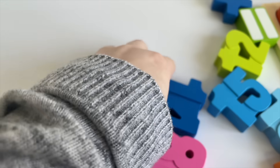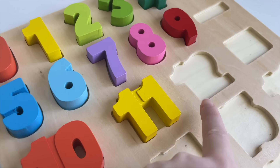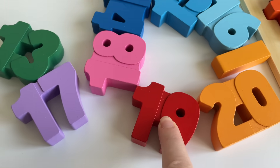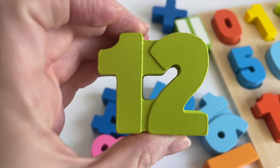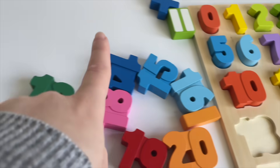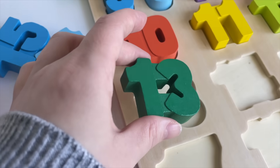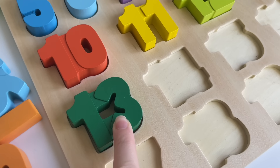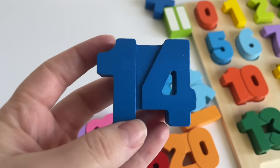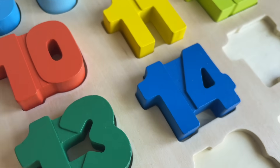Yeah, it's number eleven! Number eleven. Let's put it in. And the next one is twelve. Where is twelve? Oh, it's right here — the number twelve. Let's put it in. And now which number comes next after twelve? Oh, it's right here — it's thirteen, number thirteen. Let's put it in. And fourteen — where is the number fourteen? Oh, it's right here — fourteen. It's the number one and number four. Let's put it in. Number fourteen!